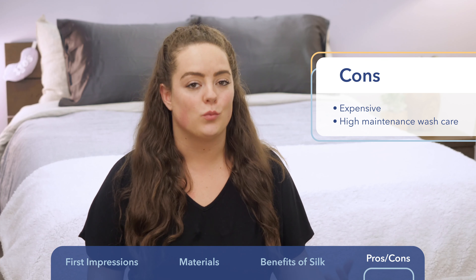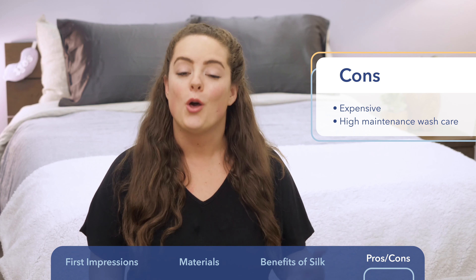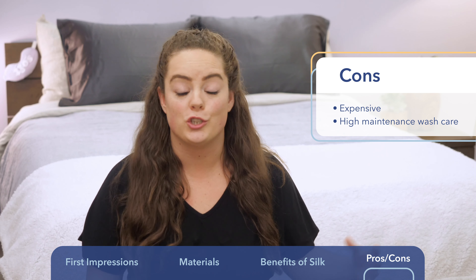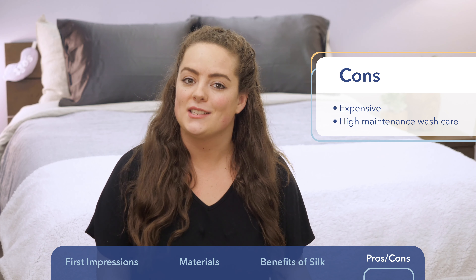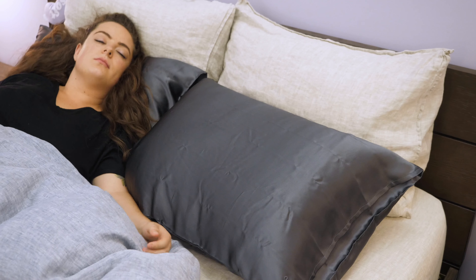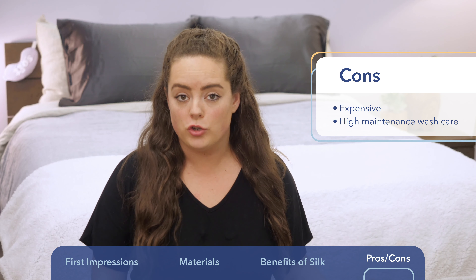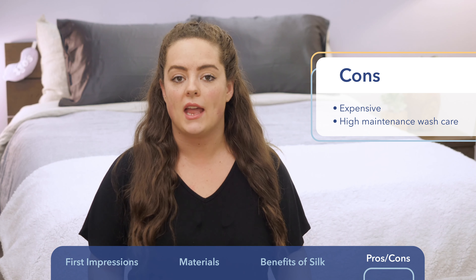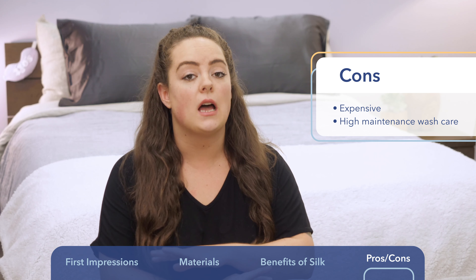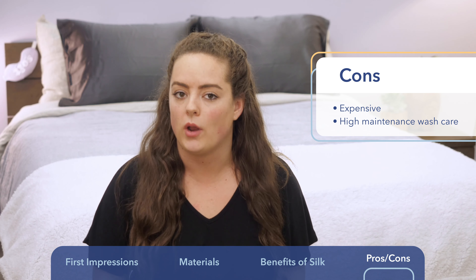Something else to consider is wash care. While you can technically wash these pillowcases on a cold, gentle cycle with pH-neutral liquid detergent, in my opinion it's better to just wash them by hand. The reason is you can keep a closer eye on the fabric to make sure it's not being damaged — you did pay a pretty penny for these pillowcases, so better safe than sorry. When it comes to drying, it's best to line dry. If you ever want to iron these silk pillowcases, you can, but make sure it's on the lowest heat setting possible — many irons have a silk setting, so that's definitely what I would do.